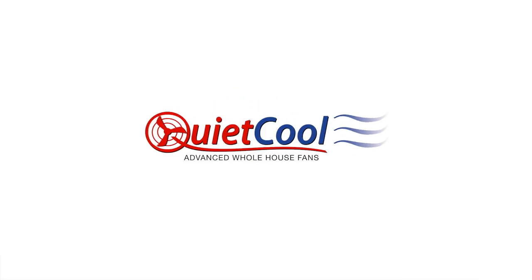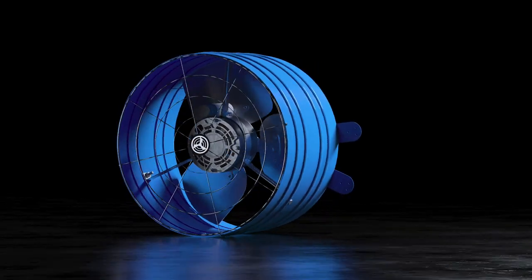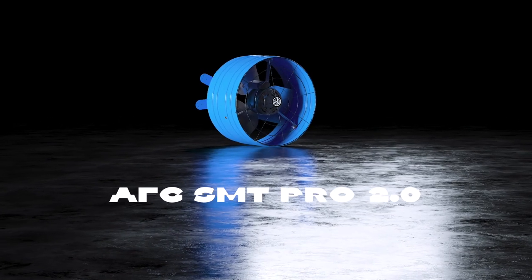We are proud to introduce our brand new line of Smart Attic fans. This innovative product has an unparalleled design and the controls to match, cool, and protect your home smarter in any climate zone or season.